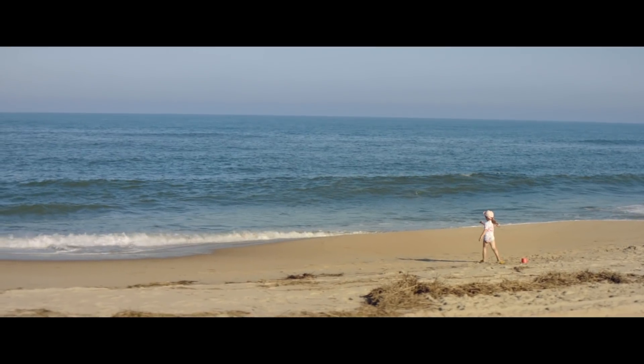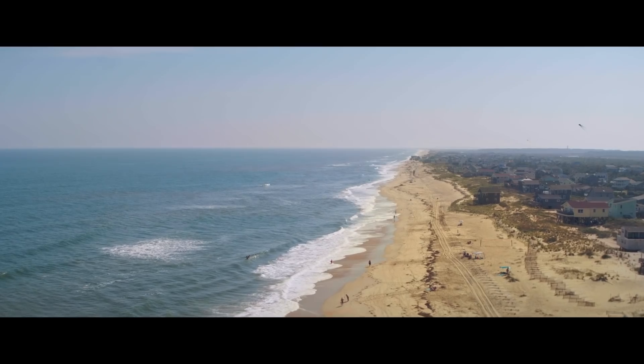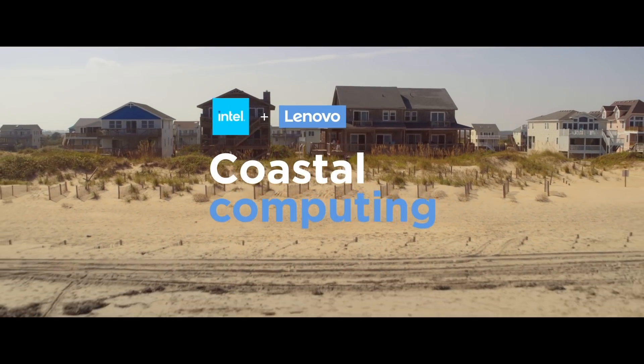I've always loved the beach. I have a lot of great memories of the summers at the coast. For most of us, we think about the beach when it's nice and sunny out. But as we see climate change creating more frequent, high-intensity storms, we need to make sure that we're protecting the coastal communities.